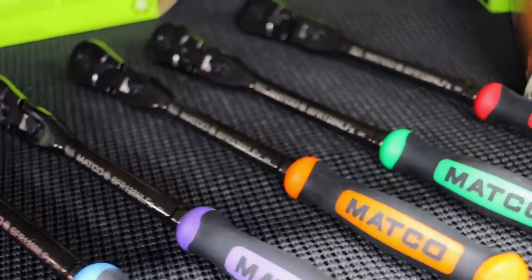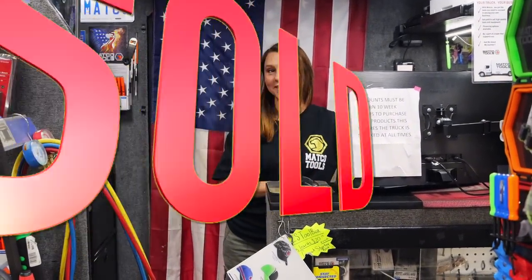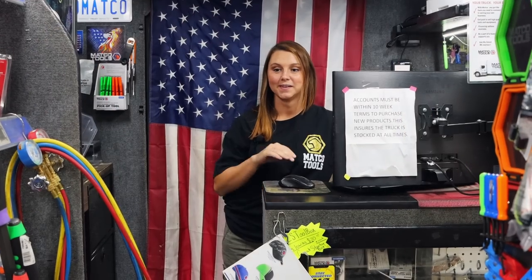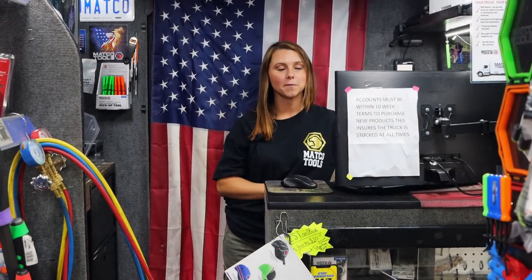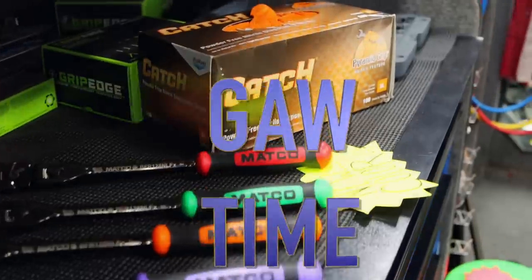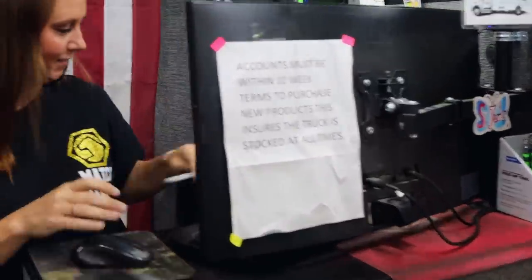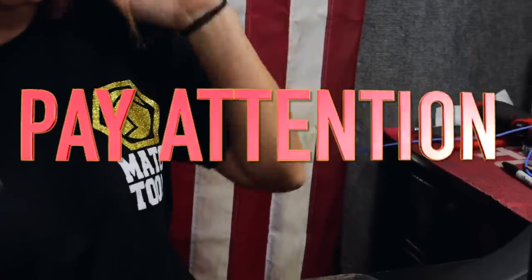I got an important question — how many of the blue handles do you have? I only have two left and one of them is sold, it's yours. Well I definitely want it because this is going to be our next giveaway. So you got two of them and I'm taking both of them.